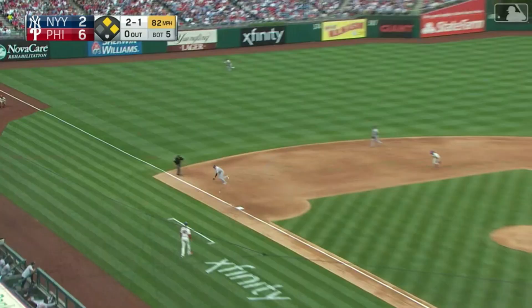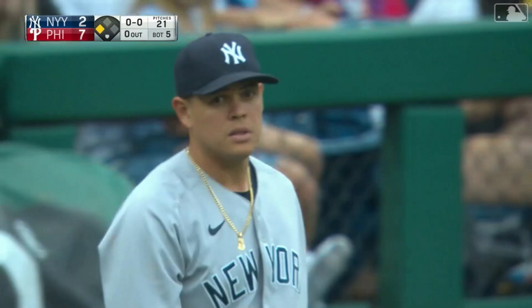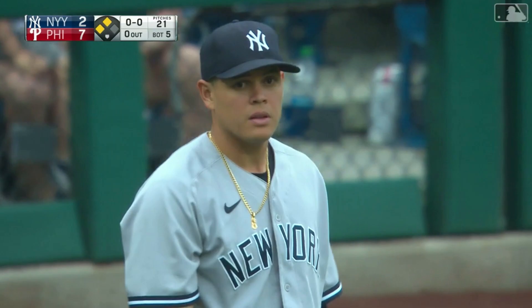Pulls that one towards third, off the glove of Marcella, into foul territory. McCutcheon will score. Ball to third, Torres to second. 7-2, Phillies on top. Taking advantage of the mistakes by the Yankee defense.